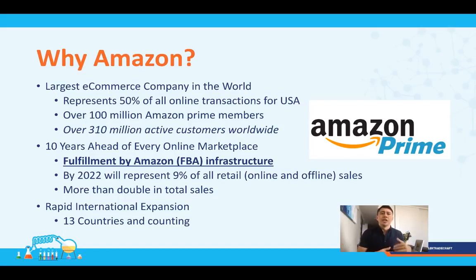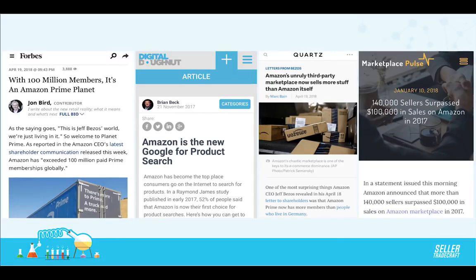They've got 13 countries they're expanding to, so there's a lot of opportunity — Japan, Mexico, Canada, the EU. Amazon is also the new Google for product search: about 50% of online searches when you're looking for a product happen on Amazon, and you also have buying intent, which is why conversion rates are so high. About 50% of products on Amazon are actually sold by third-party marketplace sellers — just like you and me — not by Amazon itself. And over 140,000 sellers surpassed $100,000 in sales just last year on Amazon alone.